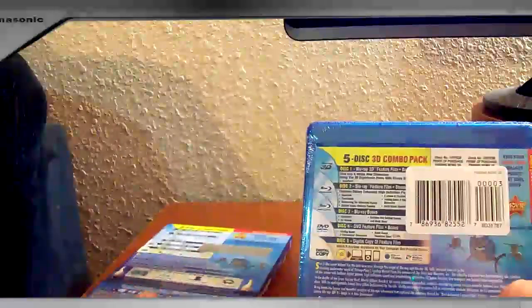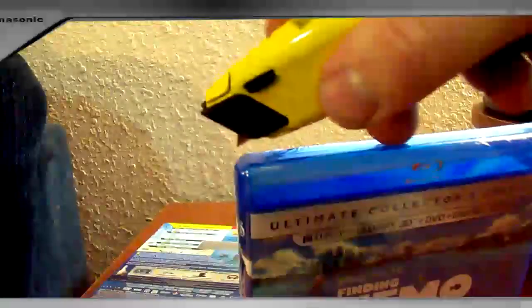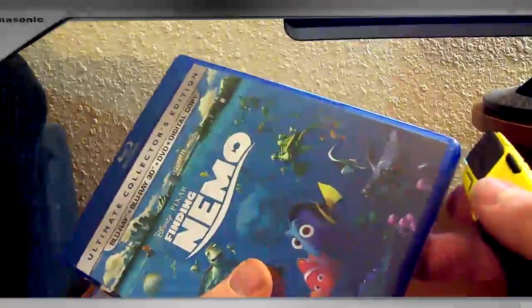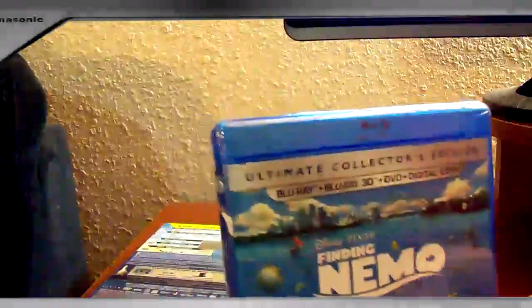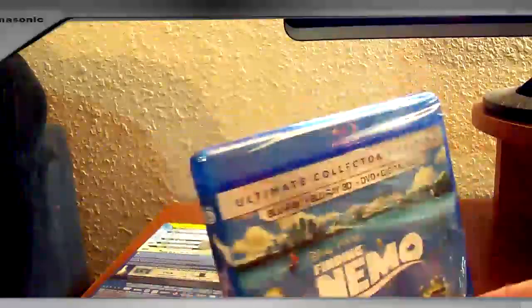I actually got this for only $20 shipped with a pre-order from deepdiscount.com. Now a lot of people — I read a lot of bad reviews about them — but I got my set for $20, so I can't complain. A five-disc Blu-ray set is better than anybody's price even with the Disney Rewards Club coupon, so definitely a good deal on that. No stickers — that's exciting.